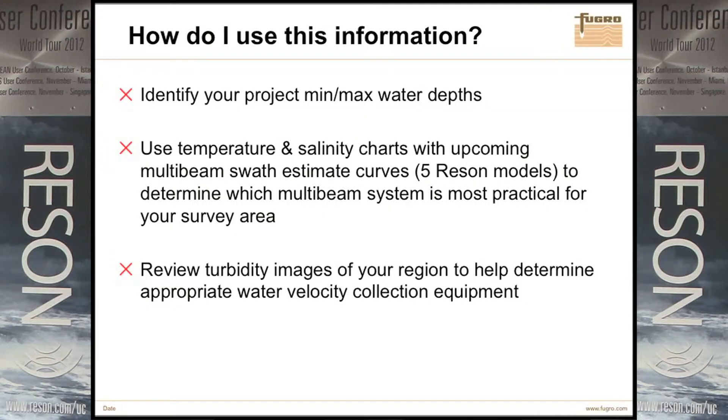You just go spec by spec, but each system, even by frequency, will do very different. Here's a 7125 at 200 kHz — you notice you have kind of a sweet spot around 100 meters where you're getting almost five times water depth. Whereas switching to 400 kHz at 100 meters, you're barely getting 300 meters of actual swath.